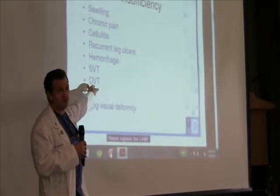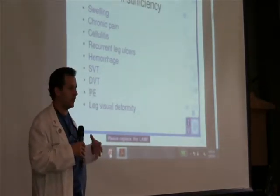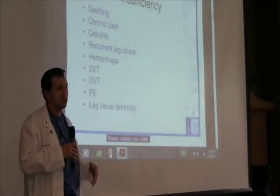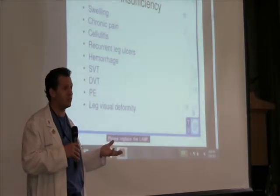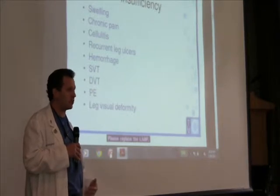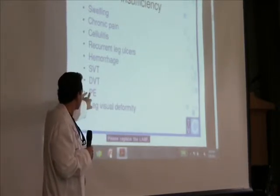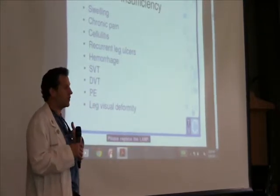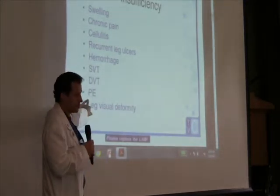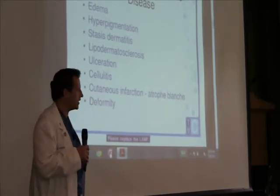People can also get a DVT — a clot in the deep veins of the legs, the veins that run alongside the muscles and bones. When you get a clot there, your doctor typically puts you on blood thinners so the clot breaks down. You can also get an embolism, where that clot breaks off and goes up into your lungs and can cause serious trouble. And of course, you can get the unsightly varicose veins that we all see as we get older.